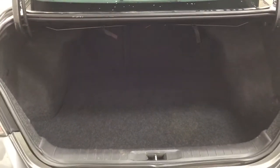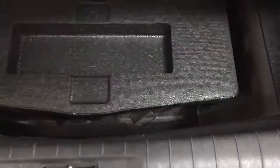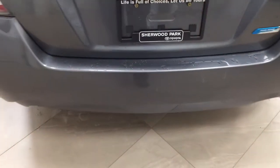Taking a closer look at the rear cargo space, you have a 60/40 split for your rear seat. If you need additional space, you can pull down those seats by pulling on one of the two tabs up top. Taking a look underneath the floor, you'll find your jack and tool kit as well as your spare tire, so if you find yourself in a pinch, you know exactly where it's located.